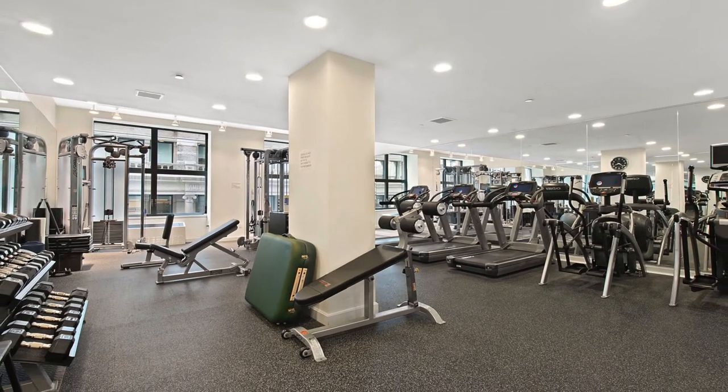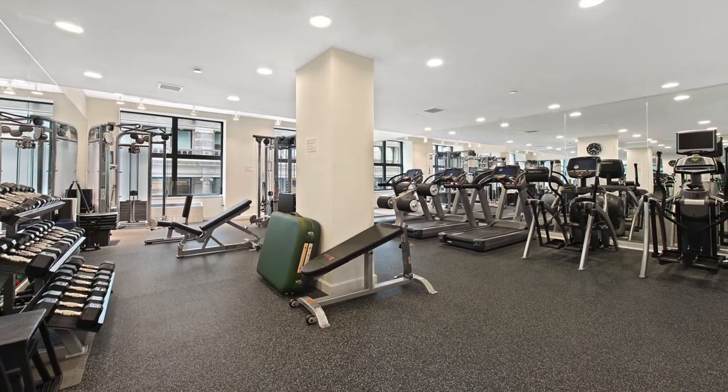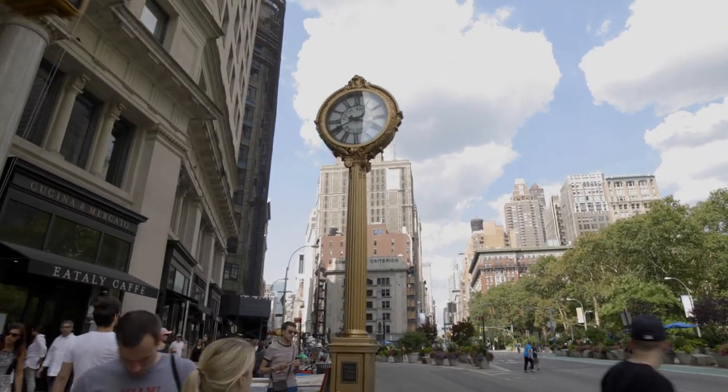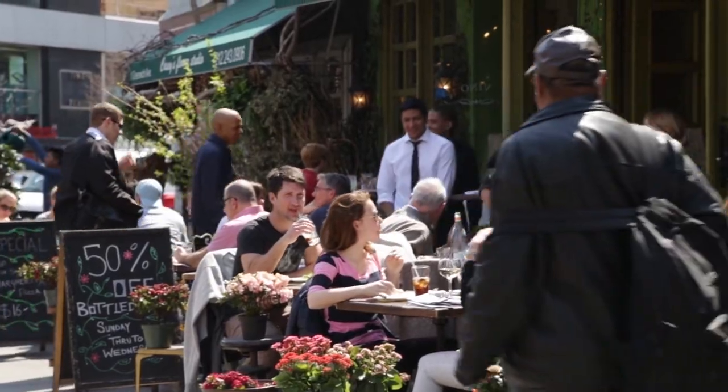Other amenities include a complimentary gym, children's playroom, and 24-hour doorman. All this is located close to Union Square and Madison Park, near a variety of fine dining, movie theaters, and public transportation.